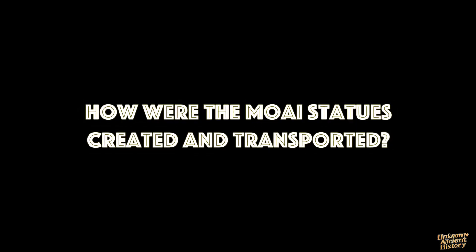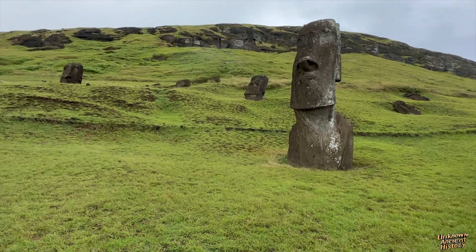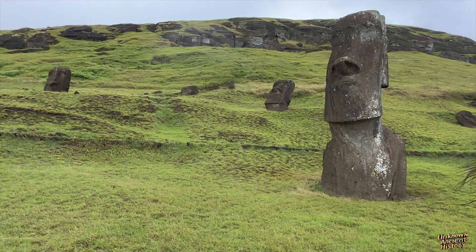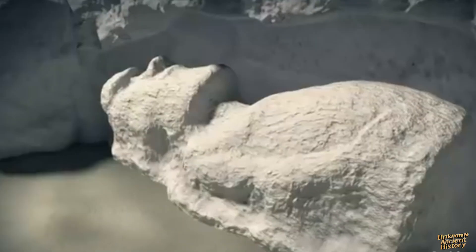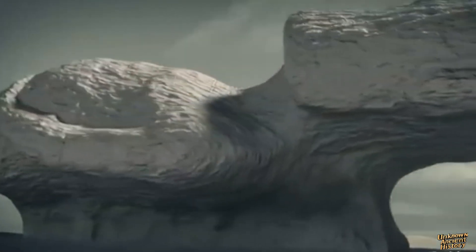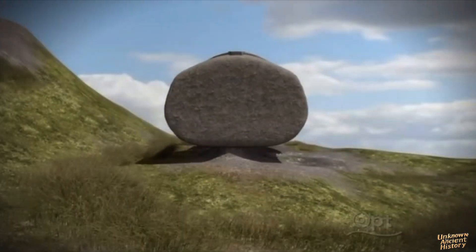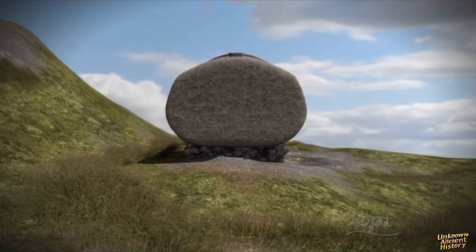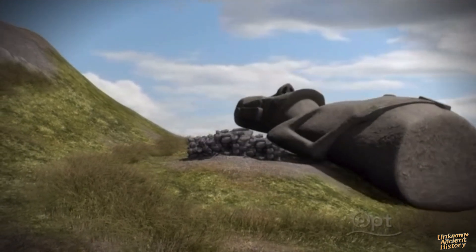How were the Moai statues created and transported? The process of creating the Moai involved several meticulous steps. Once the top and sides of the statue were completed, carvers would gradually undercut the statue, leaving a keel of rock along its underside attached to the mother rock. This keel was carefully chipped away until the statue rested on stone supports. Additional loose rock was placed under the back of the Moai to provide support until it was completely detached from the mother rock.